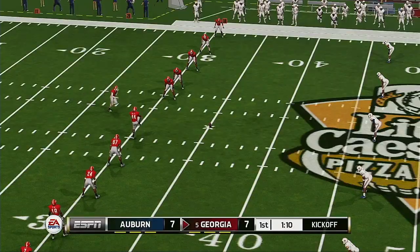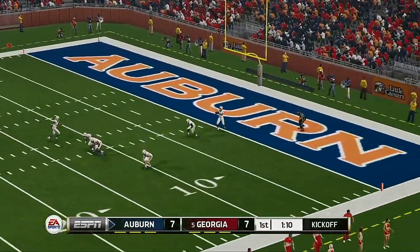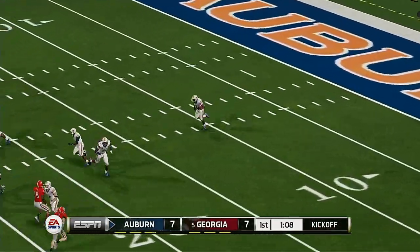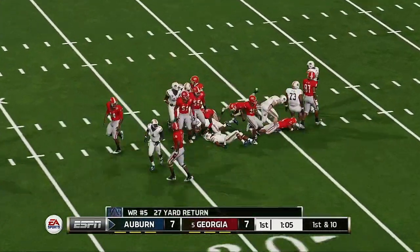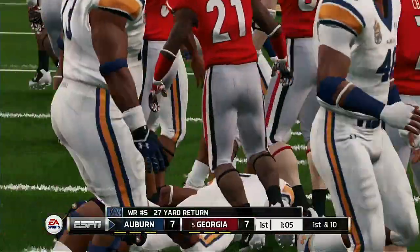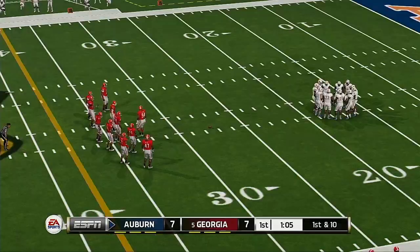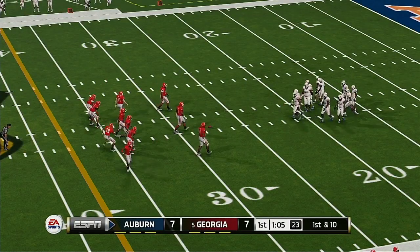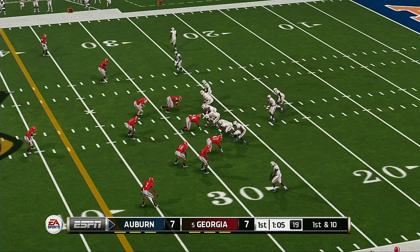Georgia kicks off. He's to the 20, they'll bring him down at the 28. So it's time to see this offense go to work again. This defense couldn't stop them from moving the ball and inevitably finding the end zone.